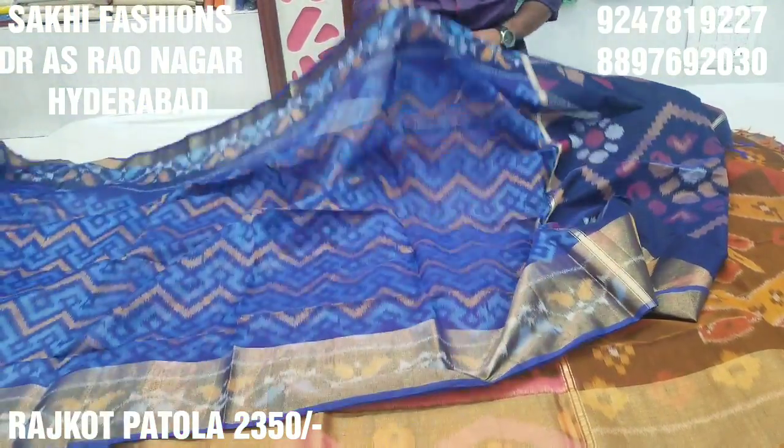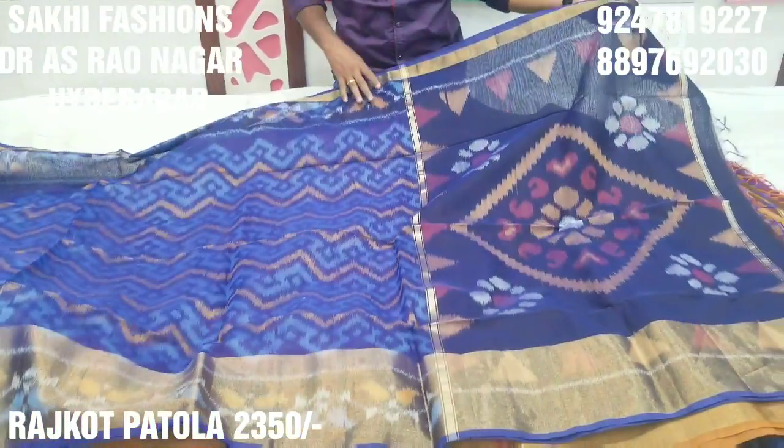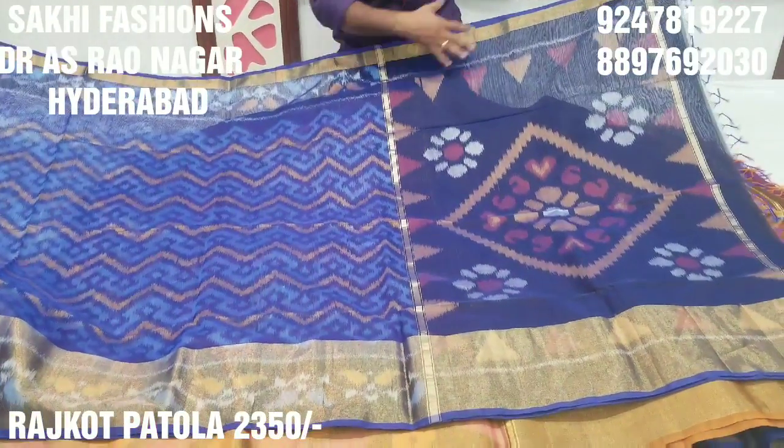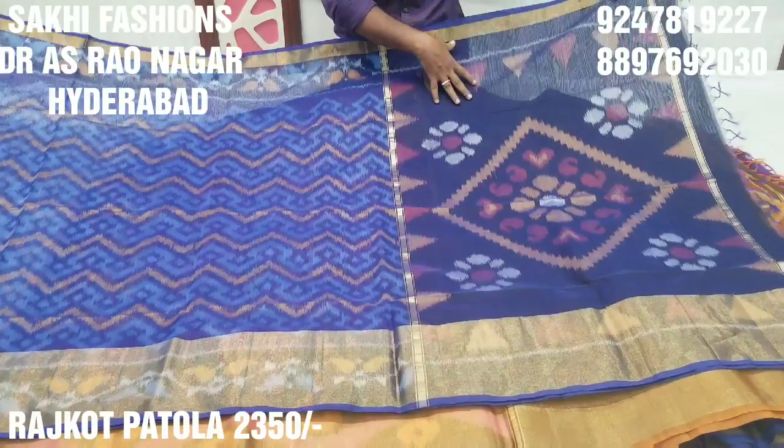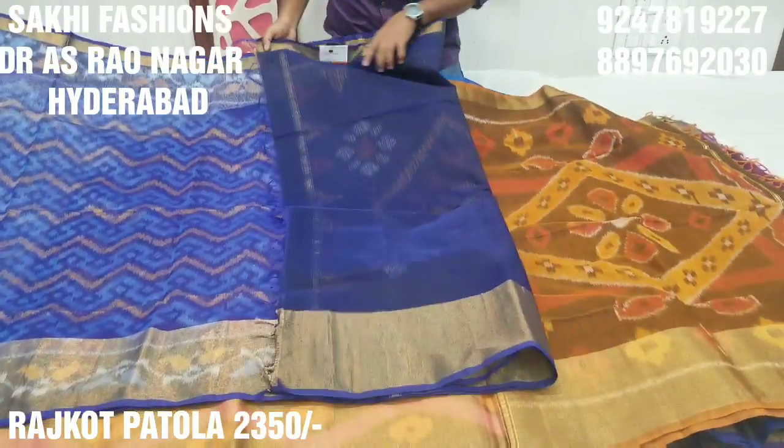We have a lightweight size, 100% material, we have a different size, and we have a dark blue color — a black blue color. The color is a dark blue color blouse.